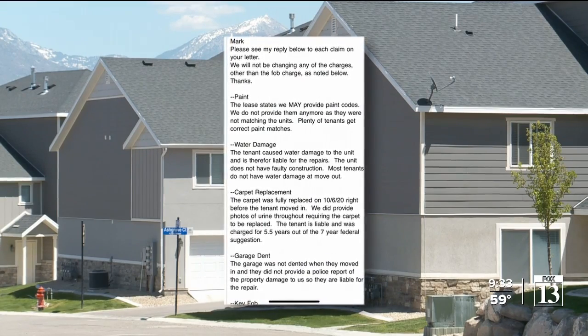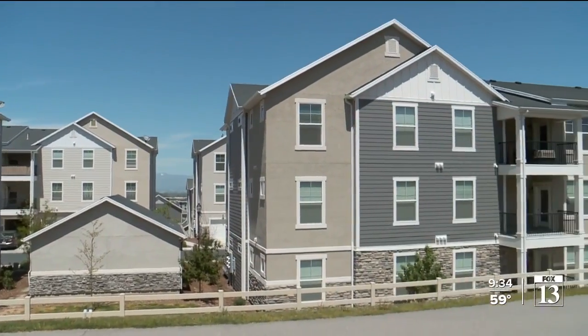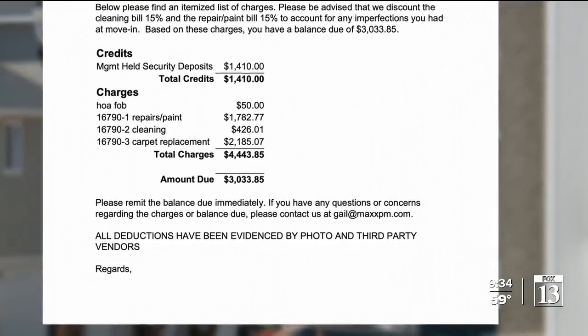It just seems like it's a free-for-all for landlords. This invoice says the company not only wouldn't return the deposit — Max charged the Wilsons another $3,000 in damages and gave them six days to pay up. Anyone who knows us, who came into our unit — we're a clean family — to pay $3,000 is a lot.